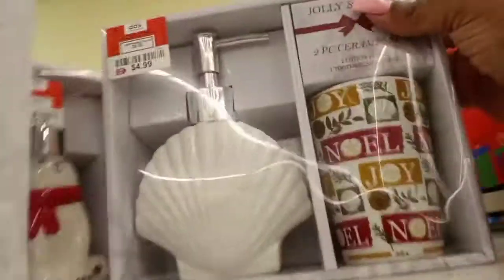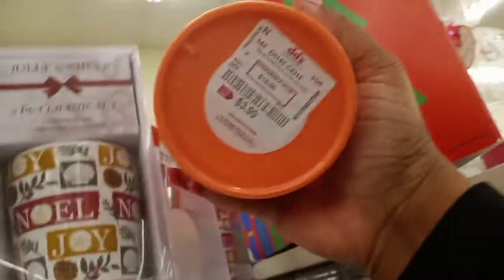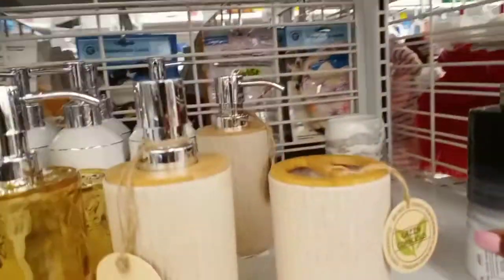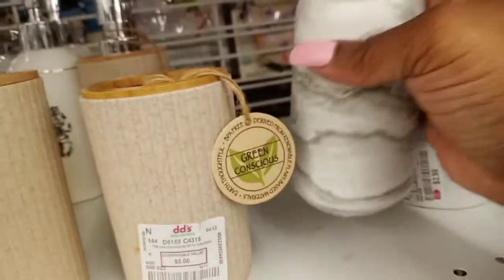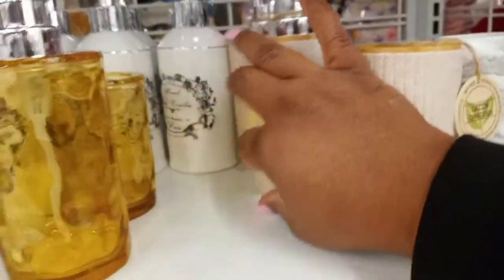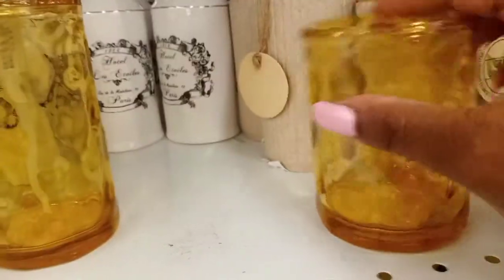This one with the seashell — $4.99. Then this little canister soap dispenser was $3.99. Then I had to come back to this marble one — $3.99, super cute, I love that. The cup that goes with that dispenser was $3.99.